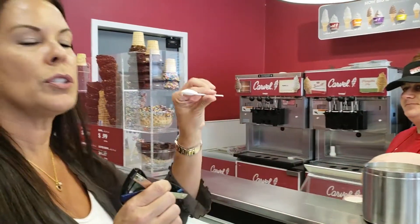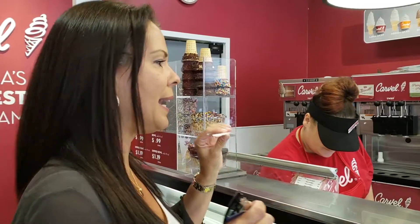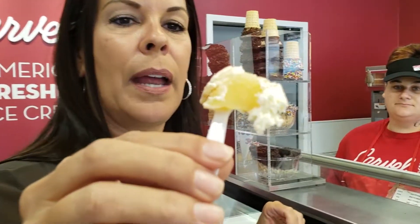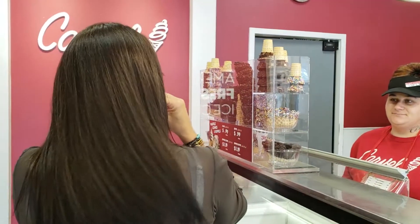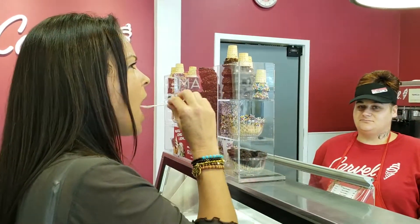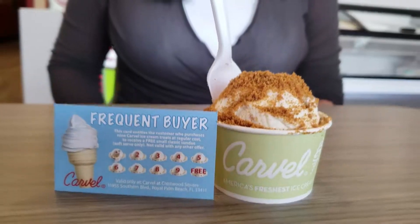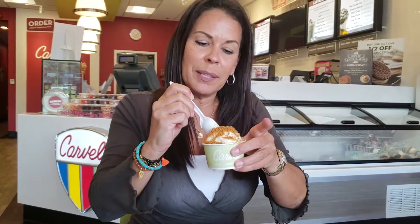It's a nice soft SoftServe. It does taste like apple pie. Look at that big apple on there. You really mean apple pie when they say apple pie ice cream. Yes, ma'am. Holy moly. So delicious. I want more. Sharing is caring, but get your own because I'm not sharing with you today.